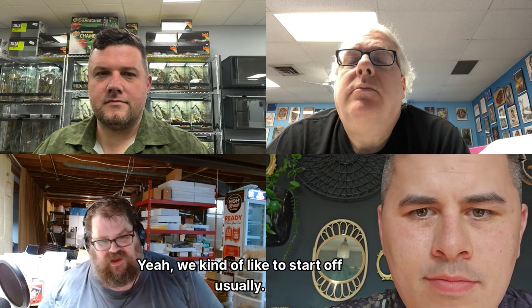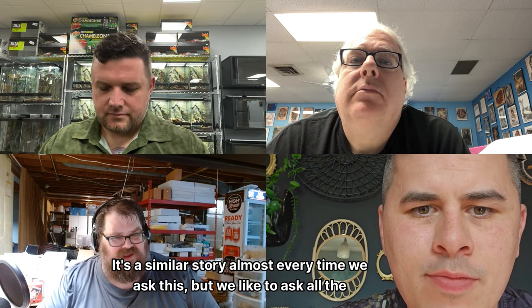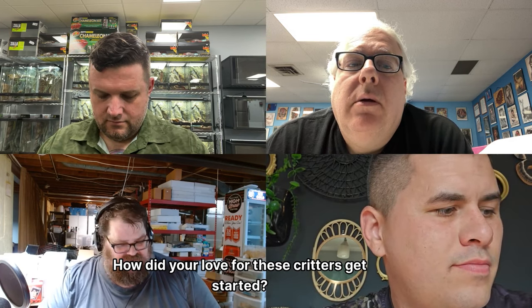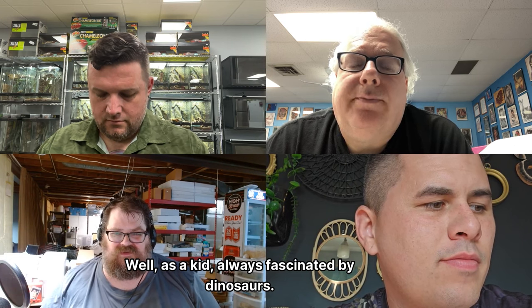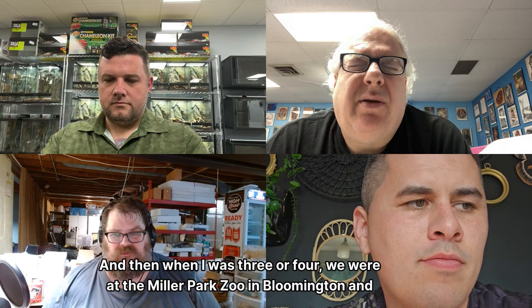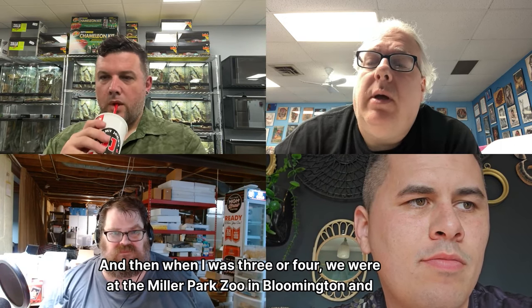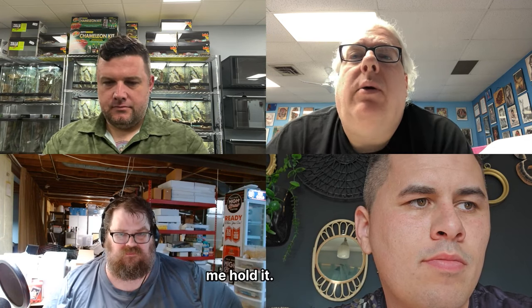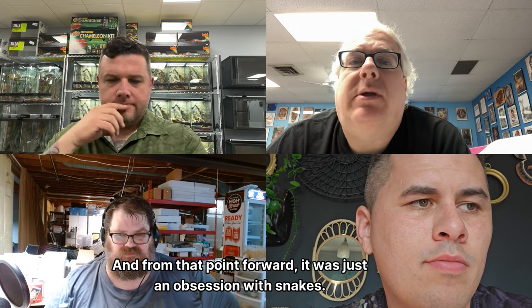We like to ask all our guests what originally got them started into reptiles — how did your love for these critters get started? Well, as a kid I was always fascinated by dinosaurs. When I was three or four we were at the Miller Park Zoo in Bloomington and there was a college intern walking around with his baby boa constrictor, and he let me hold it. From that point forward it was just an obsession with snakes.